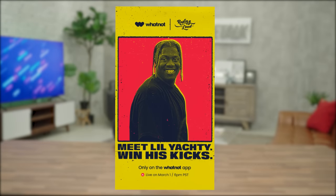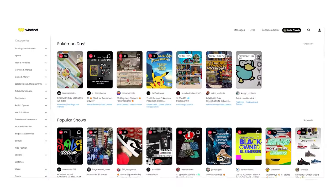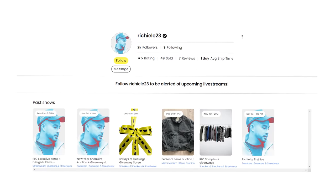Huge announcement: on Wednesday, March 1st, 5:30 PM Pacific / 8:30 PM Eastern, Little Yachty himself is going live on the Whatnot account. If you guys don't know about Whatnot by now, it is the number one live shopping platform in the world. We've been going crazy on it. Make sure you guys check it out, especially for Little Yachty's live stream. Not only do you get a chance to check him out on the app, but he is also going to be picking one winner for his Rolling Loud on-stage worn sneakers.